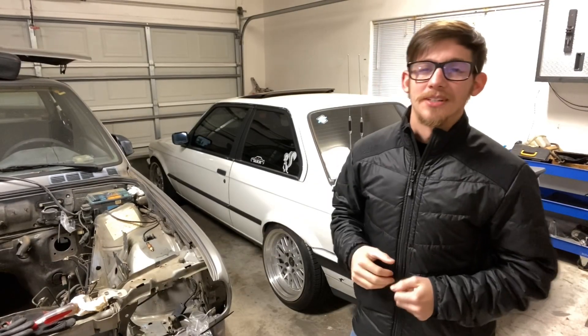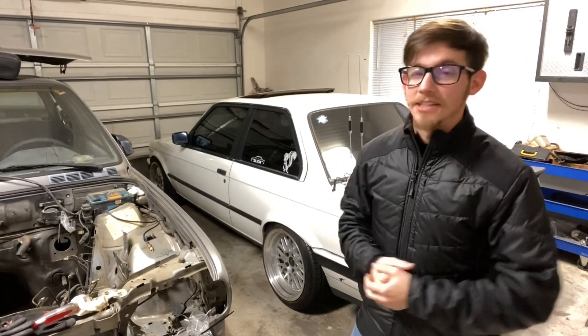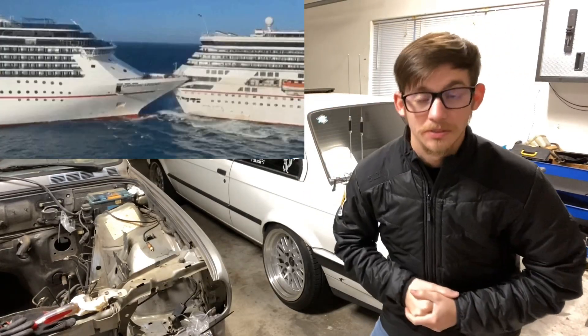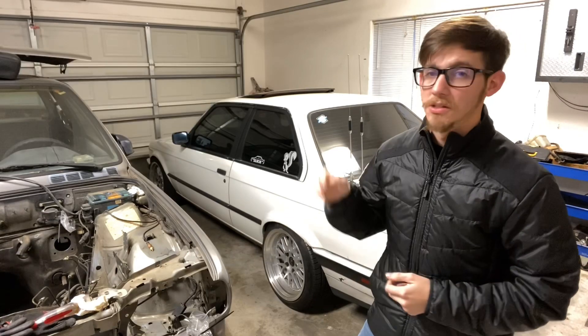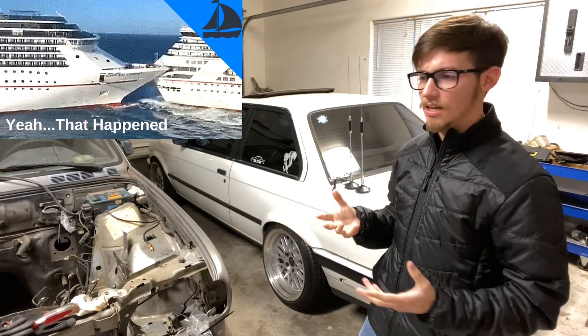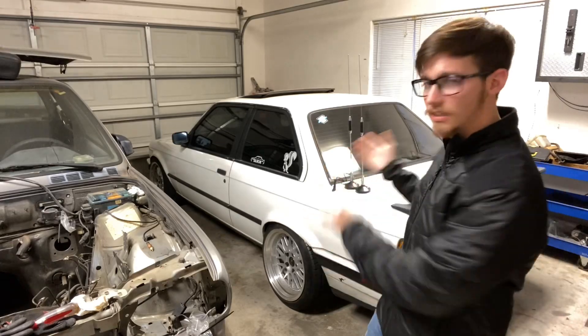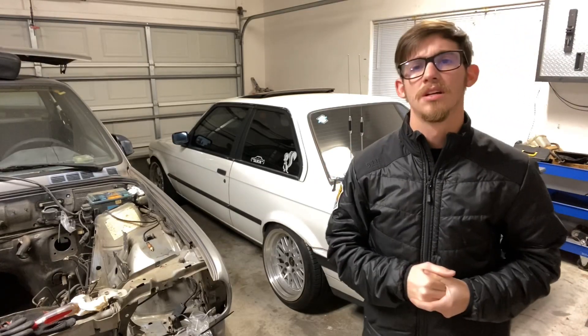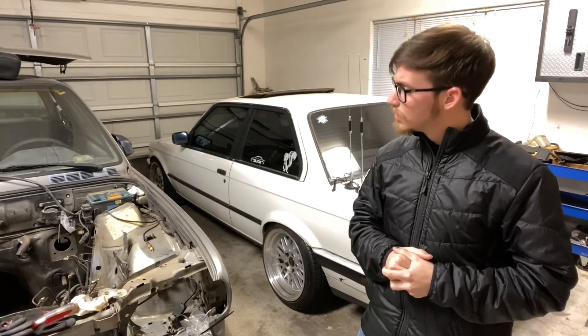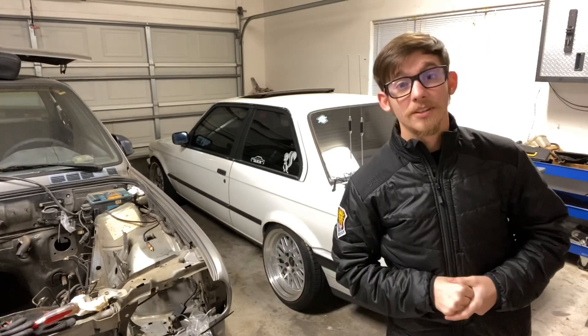What's up guys, it's Drew here from Meccaworks. I had a lot of time to think on vacation, especially after playing bumper ships. If you haven't seen those videos, the last three videos, go check them out. But I got to thinking — I've had a lot of people ask me what it is like to daily drive an S54 E30. So why not do a video about that? Roll the intro and I'll fill you guys in.